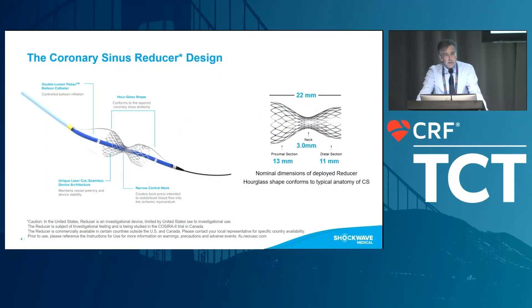My task here is to talk about the coronary sinus, the device design, how the procedure is performed, and touch upon the mechanism. The reducer is an hourglass device — a stainless steel mesh mounted on an hourglass balloon — with a proximal section up to 13 mm, distal 11 mm, a neck diameter of 3 mm, and a length of 22 mm.